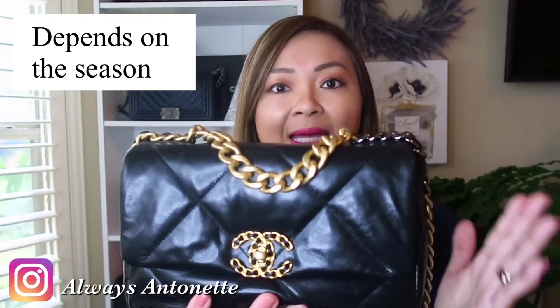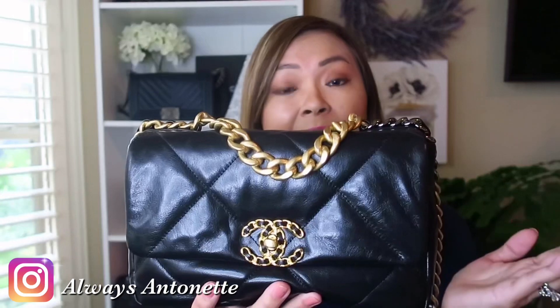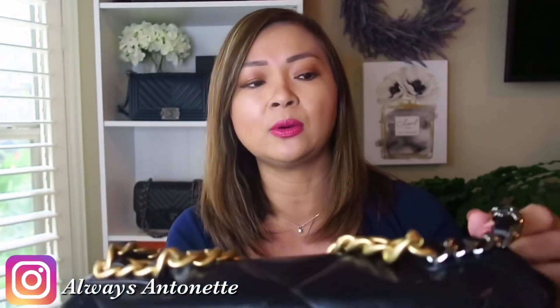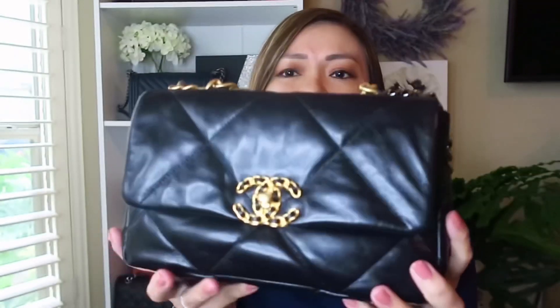The Chanel 19 comes in either goatskin or lambskin. Mine is in goatskin. I believe the lambskin is a little bit more supple, but the goatskin is a bit more durable. The lambskin does feel a little more luxurious though. What I love about this bag is its versatility — the CC logo here is in gold and it has different metals around it. On the back it has a magnetic closure. You can really dress it up or down, and I think the small is the perfect size.